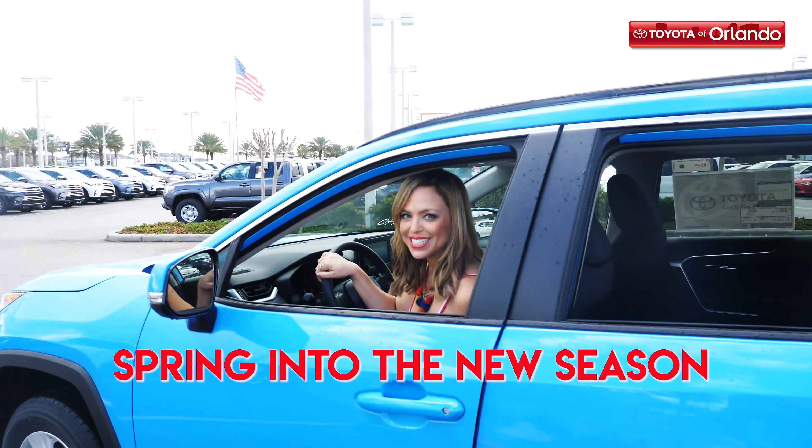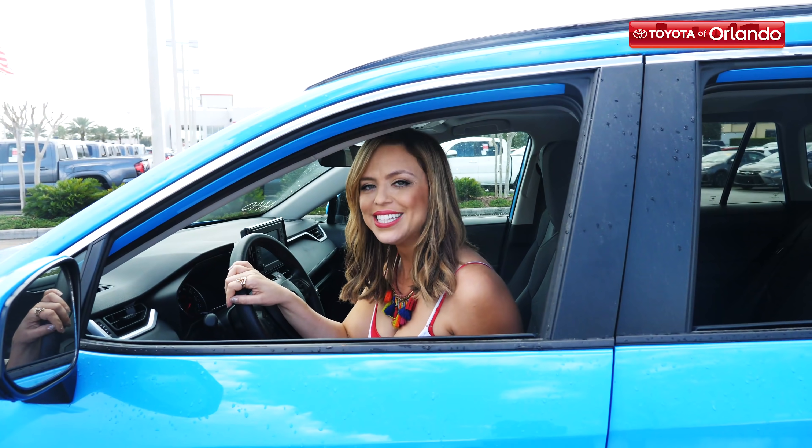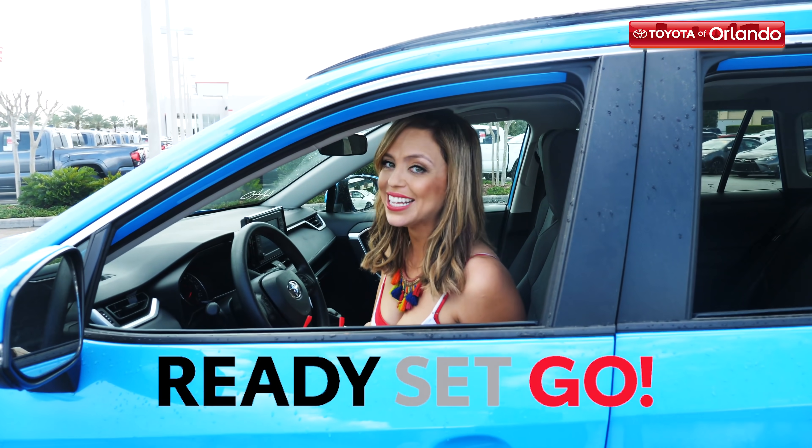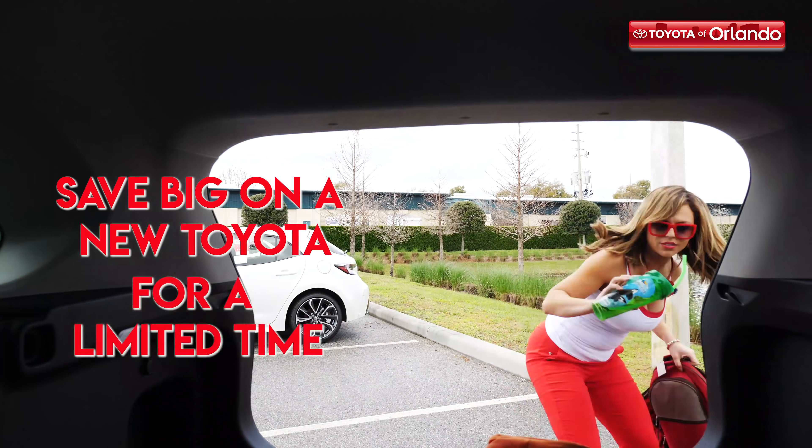Are you ready to spring into the new season? I know I am, from behind the wheel of a new 2019 Toyota. It's the Ready Set Go sales event here at Toyota Orlando. During this special spring sales event, you can save big on a new Toyota for a limited time.